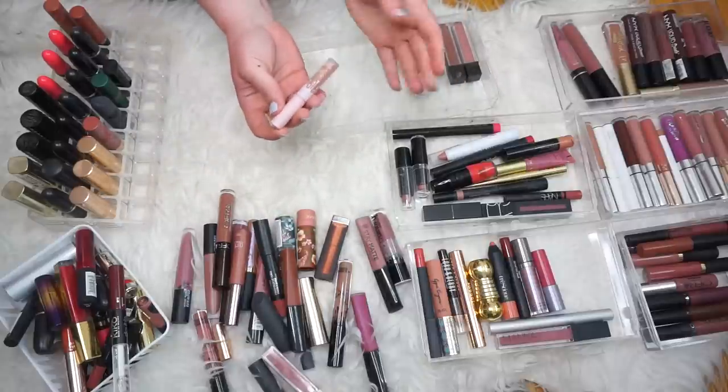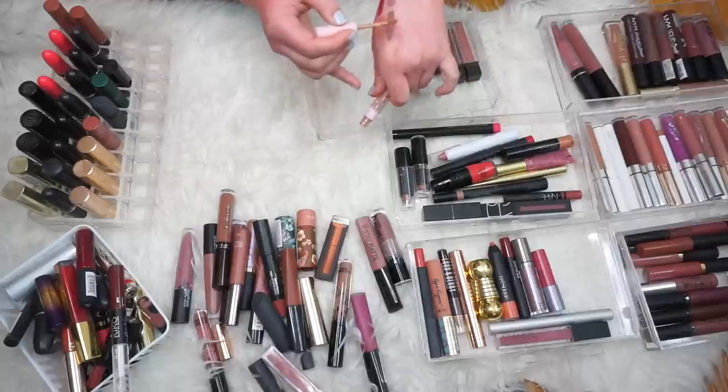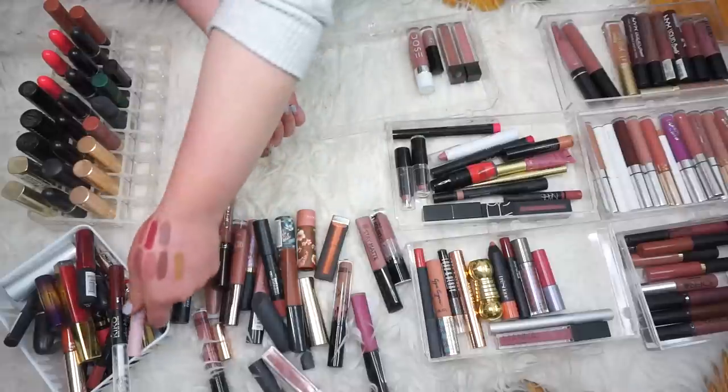Then we have a mini Kylie Velvet Liquid Lipstick in the shade Birthday Suit — I think this was given to me. Yeah, no. I don't think that's for me. No thank you. We really downsized that drawer, guys — like, what in the world? I just got rid of everything, I feel like.